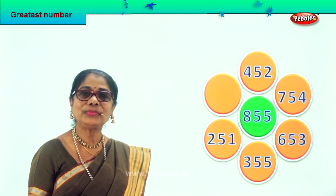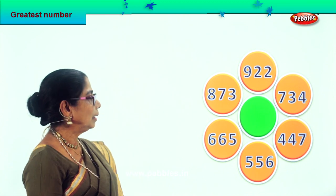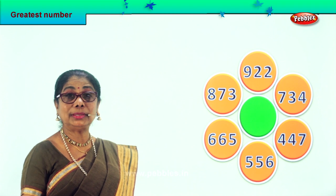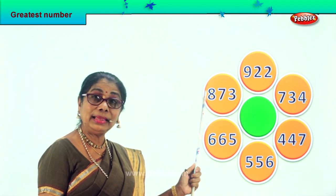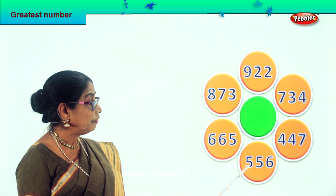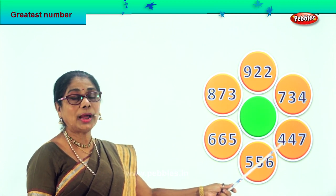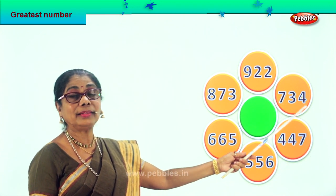Shall we take another sum? Look what we have here. Let's look at and read aloud the numbers: eight hundred and seventy-three, six hundred and sixty-five, five hundred and fifty-six, four hundred and forty-seven, seven hundred and thirty-five.